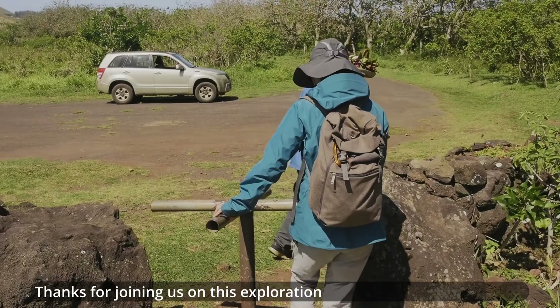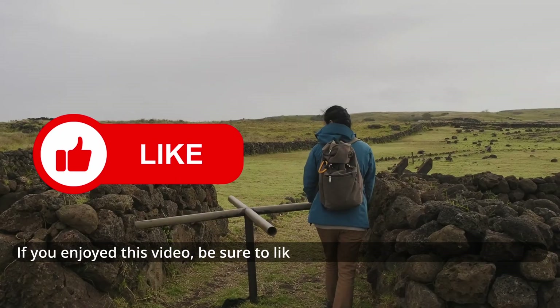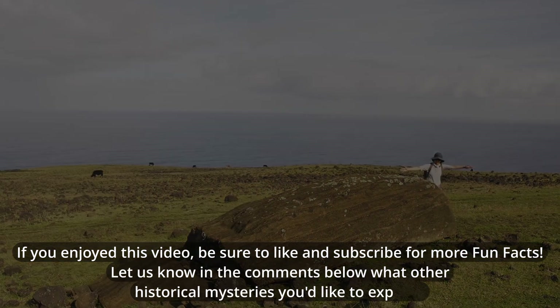Thanks for joining us on this exploration of the Moai of Easter Island. If you enjoyed this video, be sure to like and subscribe for more Fun Facts. Let us know in the comments below what other historical mysteries you'd like to explore.